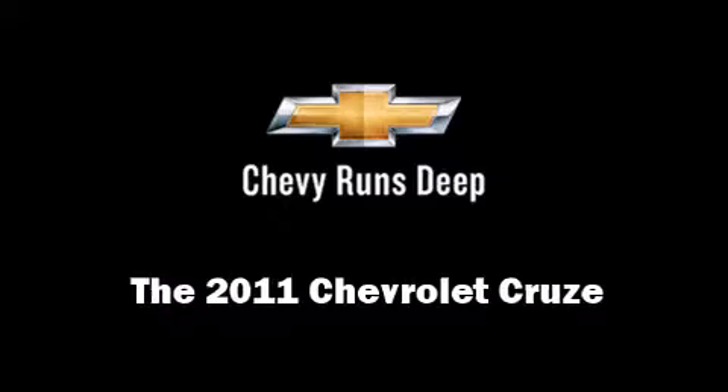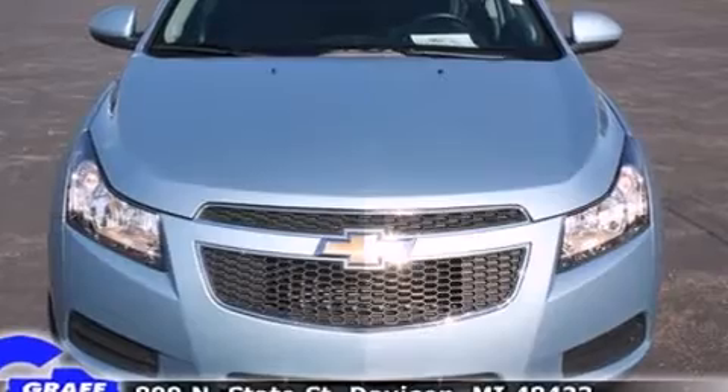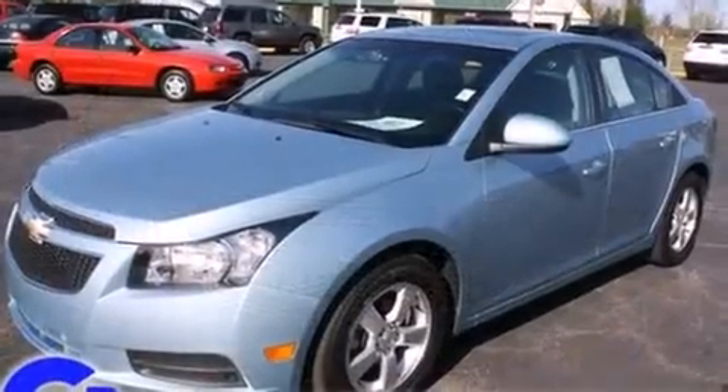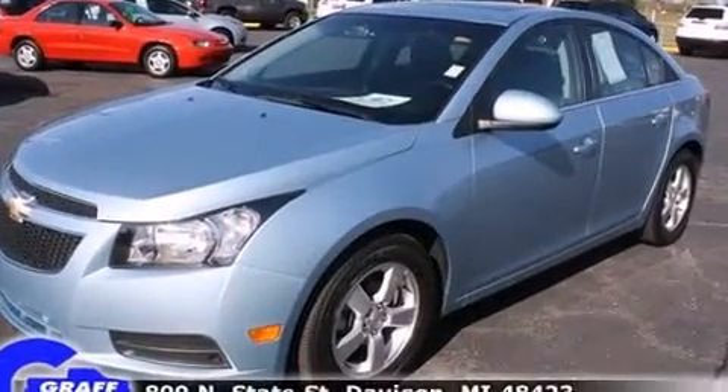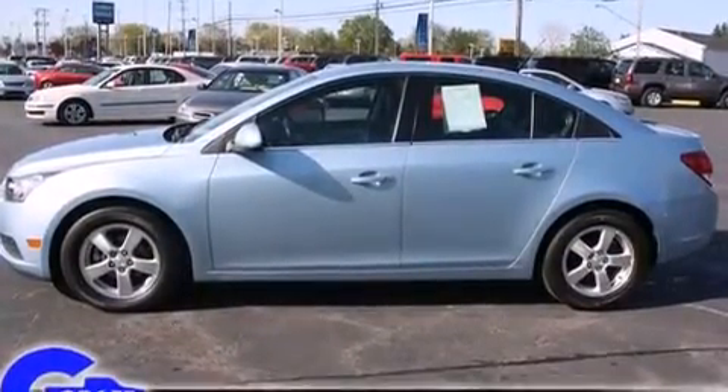With just over 30,000 miles on the odometer, this four-door sedan prioritizes comfort, safety, and convenience. Performance and efficiency are both prioritized thanks to the efficient four-cylinder engine, providing a smooth and predictable driving experience.